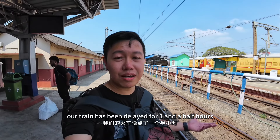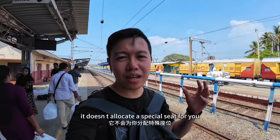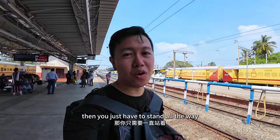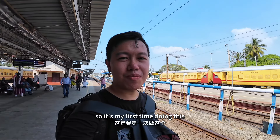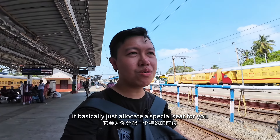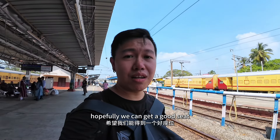Our train has been delayed for one and a half hour and it's still not arriving yet. I just bought a general ticket — it doesn't allocate a special seat for you. If there's too many people inside, then you just have to stand all the way. Quite challenging. You have to depend on your luck. It's a six hour journey from here to Trivandrum. Normally we just buy the 2AC or 3AC, which allocates a special seat for you so you don't have to rush in. Hopefully we can get a good seat.